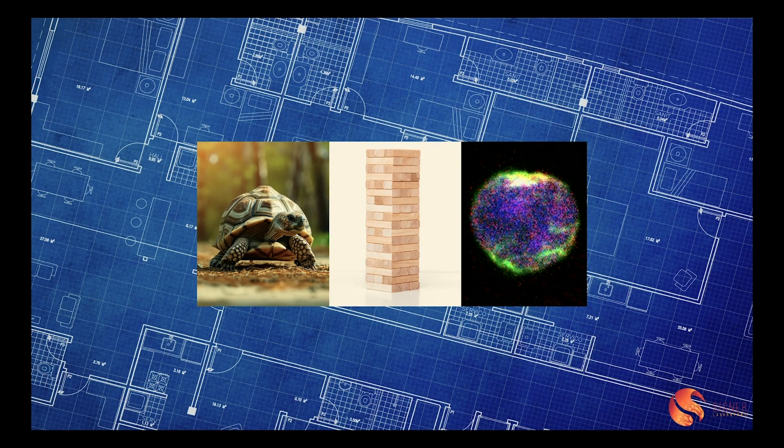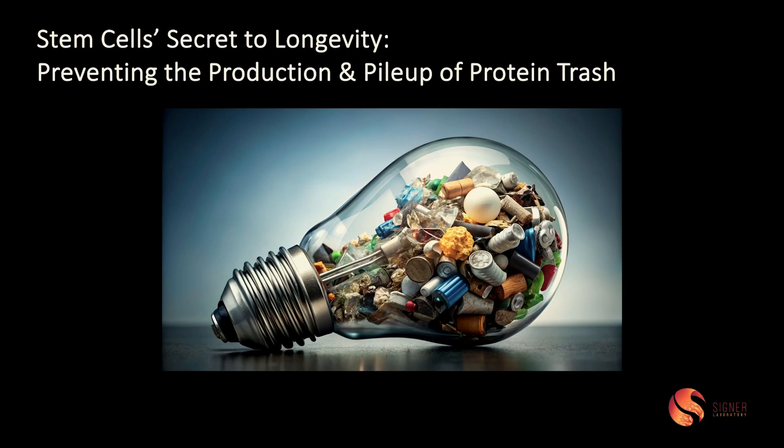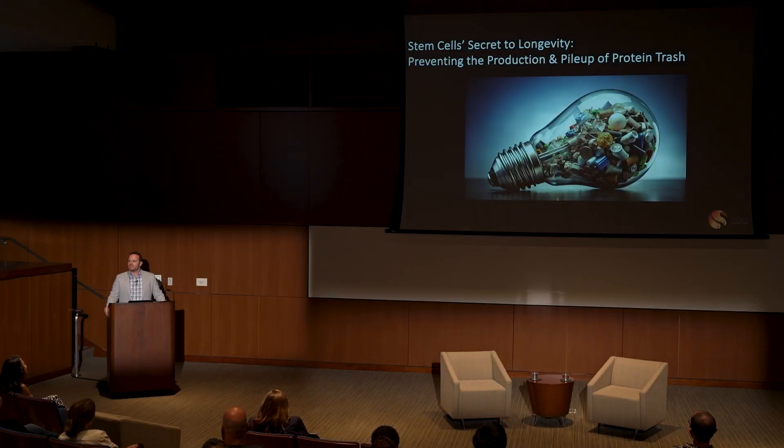What I've realized is that the answer is right in front of us. The blueprint for the fountain of youth is already pre-wired into long-lived stem cells. Stem cells know they don't want to deal with that trash and stress, and that calling in reinforcements can only do so much. The stem cells' secret to longevity is preventing the production and pileup of protein trash. So we're taking that blueprint and trying to better it — we've taken all sorts of approaches and are starting to test them in the lab right now, and the results are amazing.